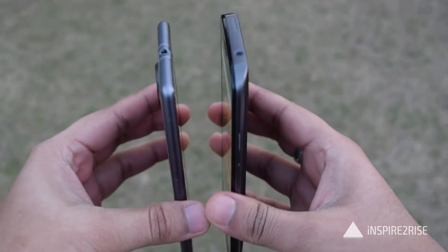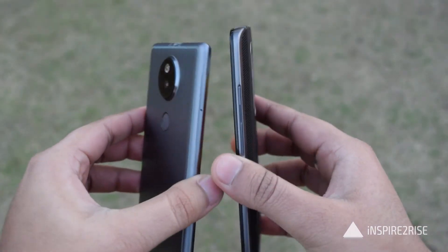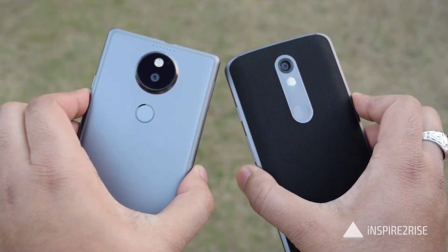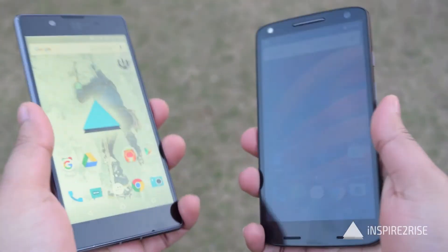Overall, both of these smartphones are great but the Utopia isn't an optimized smartphone in terms of the software experience, and it has a lot of bugs even now which might be improved in the near future with Cyanogen mod updates.